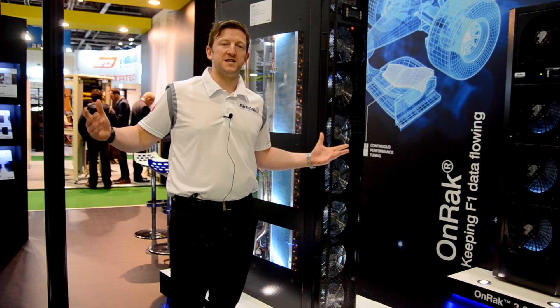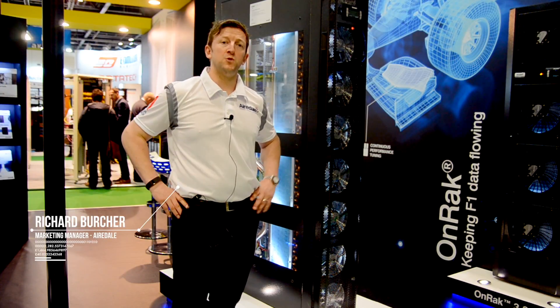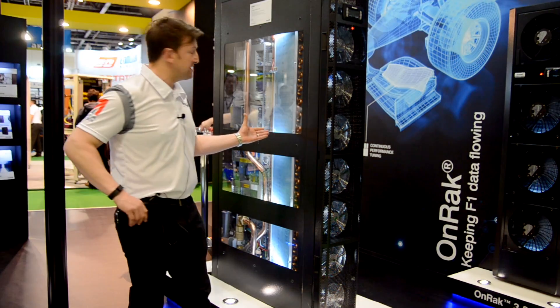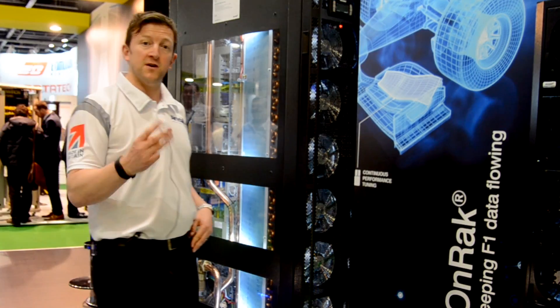Hello, Richard Bircher here again at Data Center World. I just want to show you another one of our high energy efficiency solutions. This is our brand new INRAC 300 mil.